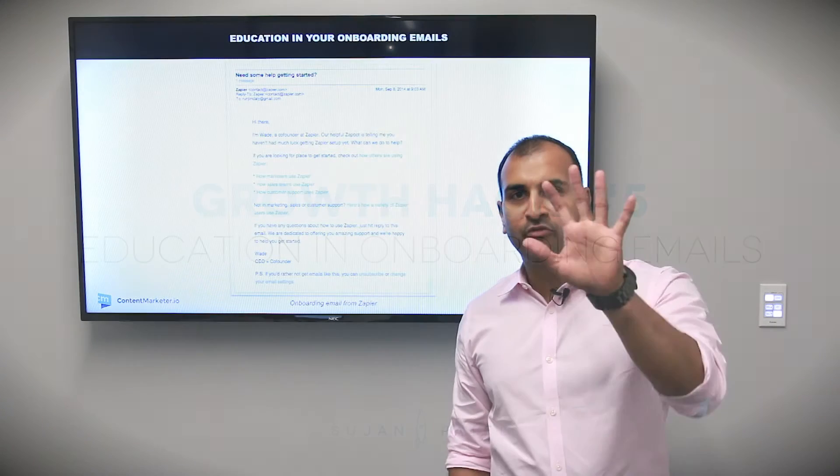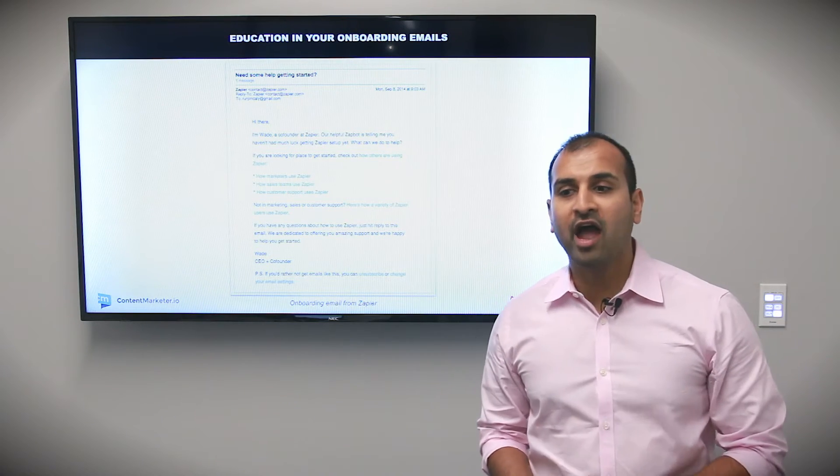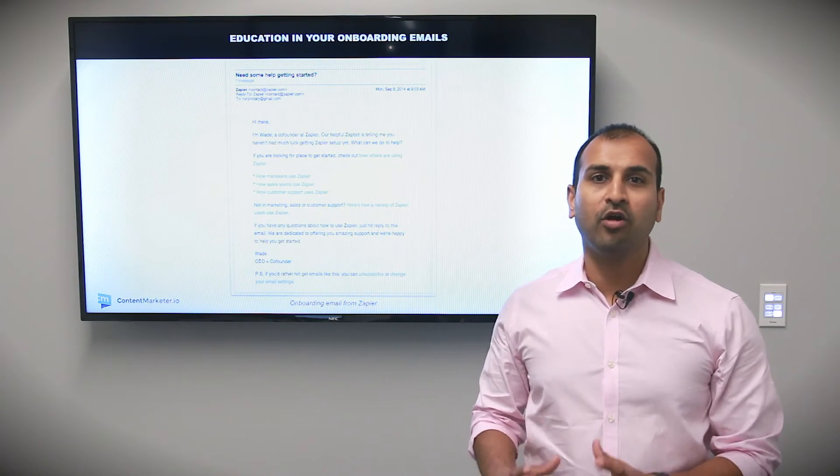Welcome back to growth hack number five of this nine-part growth hacking series. Remember, growth hacking is a mindset and not a specific action for fast-paced testing. Number five is education-based onboarding emails.